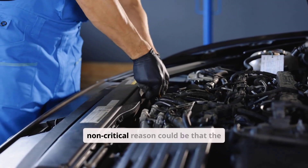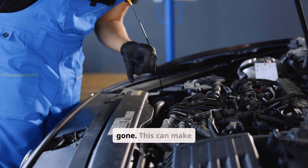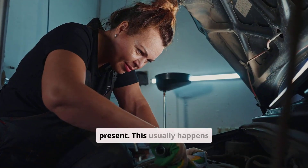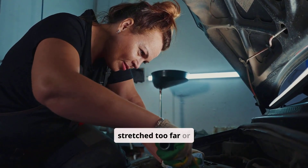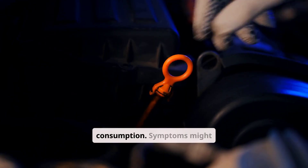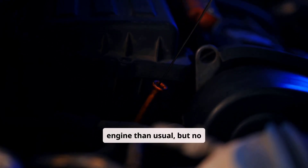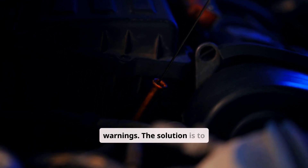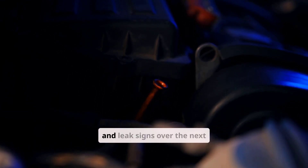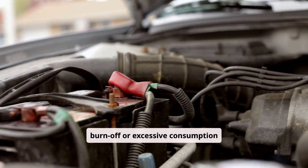Another moderate but non-critical reason could be that the oil level is just below the minimum mark on the dipstick rather than entirely gone, which can make it seem like there's no oil even though some is still present. This usually happens when the oil change interval is stretched too far or if there's minor oil loss through slow leaks or natural consumption. The solution is to add oil slowly, checking the level after each addition, and then monitoring consumption and leak signs over the next week.